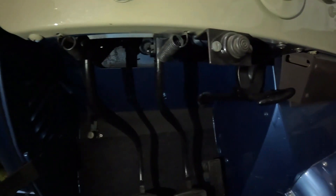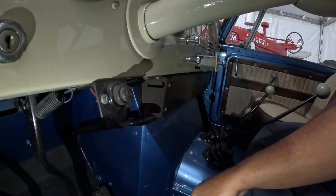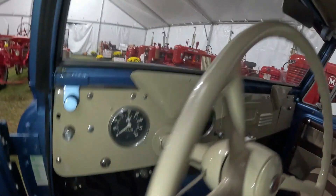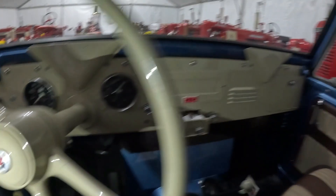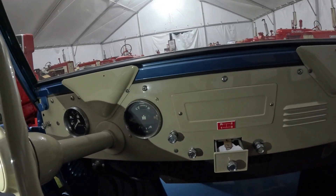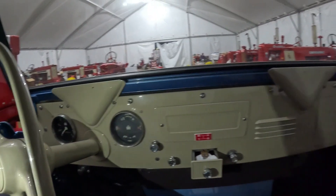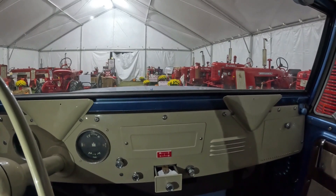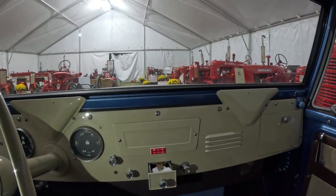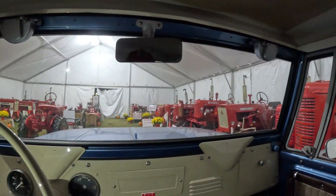You'd be surprised how many people don't know what that little button is down there in the corner — that's your parking brake. Clutch pedal, gas pedal, brake pedal. Pretty basic, pretty bare bones, not much to it. Later on they would add a lot more features, and I'm sure they added features to these as well, but they're just a neat all-around little vehicle.